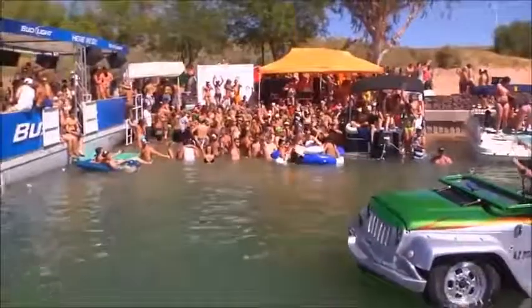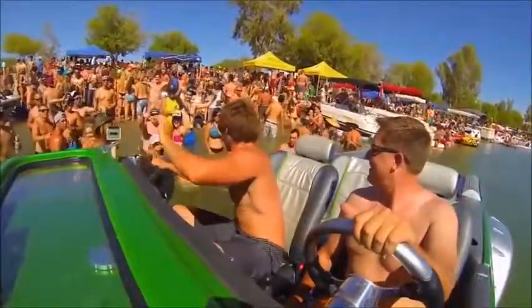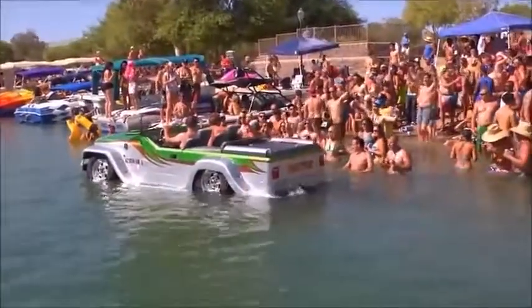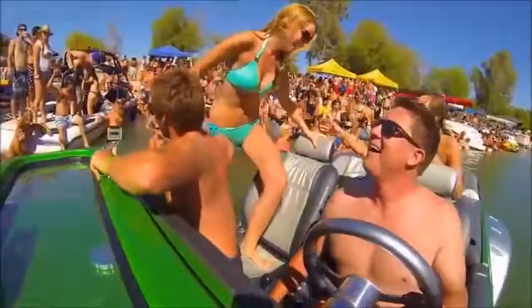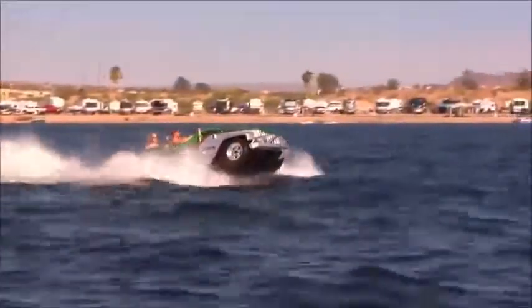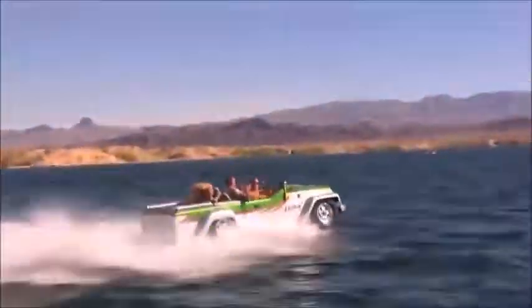And speaking of endless possibilities, cruising up to a beach party in your own custom-made Panther won't hurt your chances with the ladies either. The WaterCar Panther is available as a complete product or a partial DIY kit. Check out the link below to learn more.